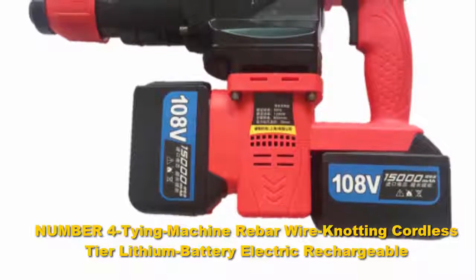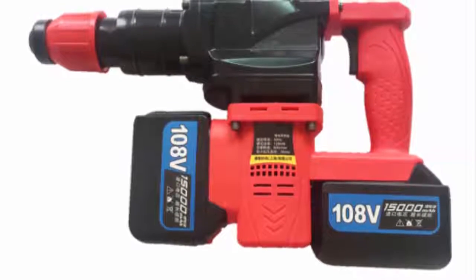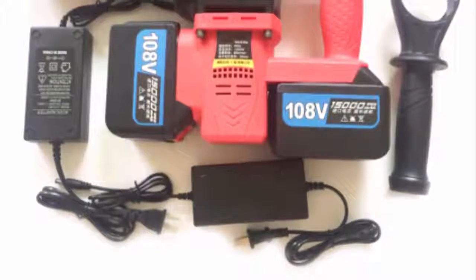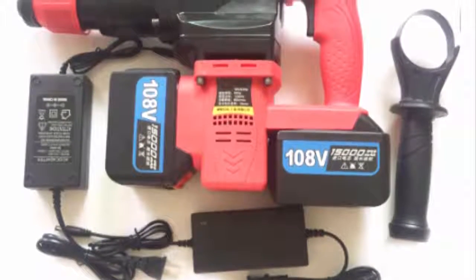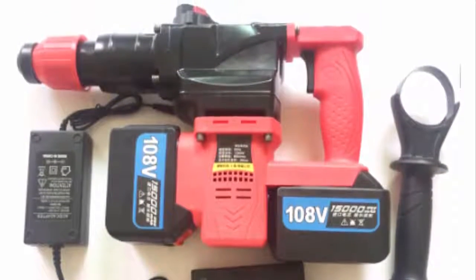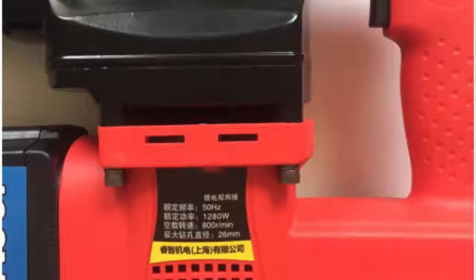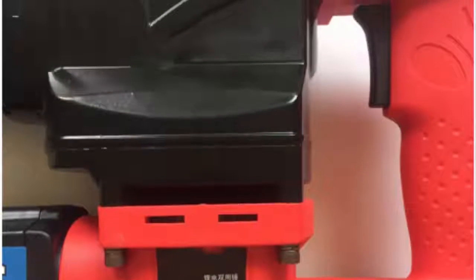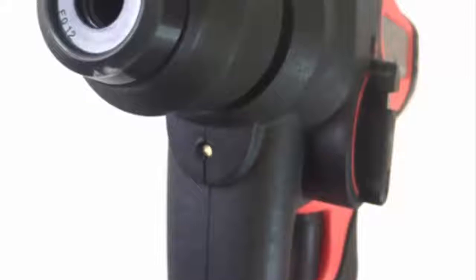Number four: we love the design of the Bosch 11255VS Bulldog Extreme rotary hammer drill. The designers really put a lot of thought into the needs of construction workers, masons, and DIYers when they came up with the blueprint for this incredible machine. The Bulldog Extreme boasts incredible power, achieving up to 1300 revolutions per minute and about 5800 BPM. The rotary hammer is a corded device that operates off electricity, which is great for workers looking to log serious hours without worrying about running out of power.